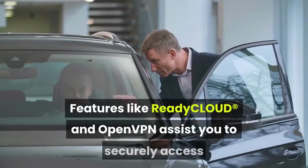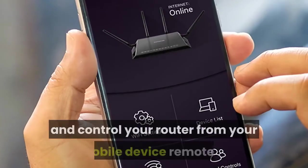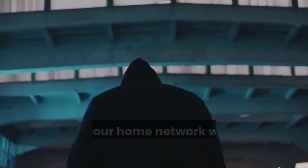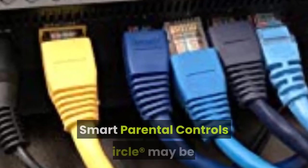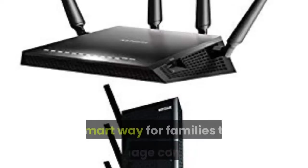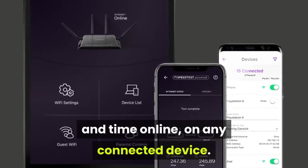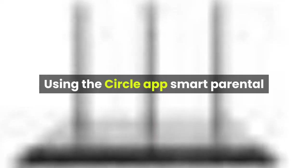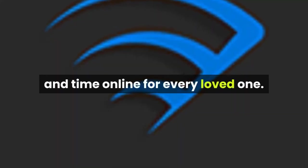Features like ReadyCloud and OpenVPN assist you to securely access and control your router from your mobile device remotely. Control your home network with voice commands using Amazon Alexa. Smart Parental Controls with Circle is a smart way for families to manage content and time online on any connected device, using the Circle app.